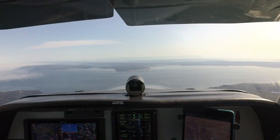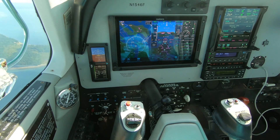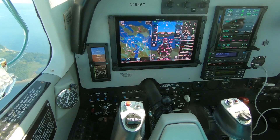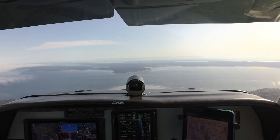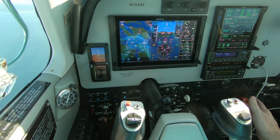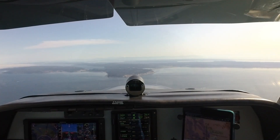We're on the plates. EWOCA. 120 knots. Everything's good.